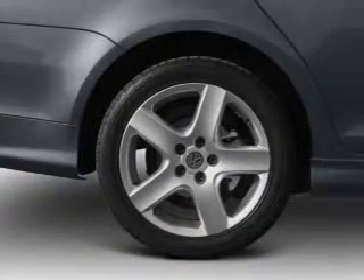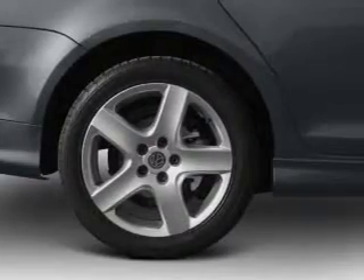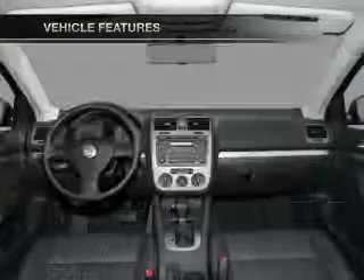Indulge in the comfort of heated seats. The sunroof lets fresh air in and memory settings are one of many features. And with these notable features, you won't want to miss out on the opportunity to own this amazing ride.